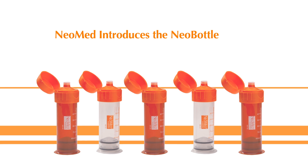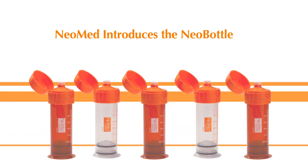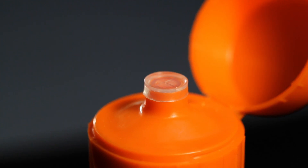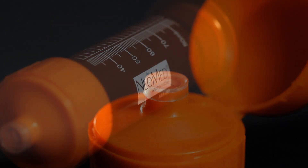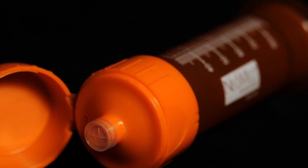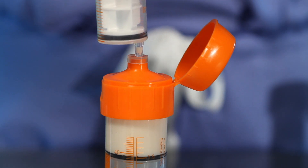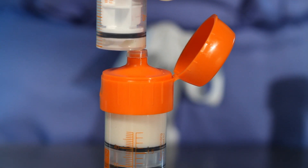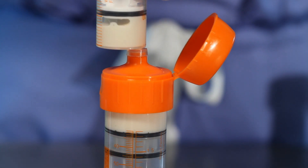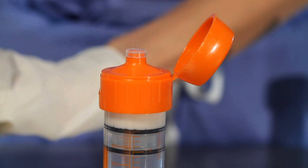That's why we are excited to introduce the Neobottle. The Neobottle is the first multi-purpose closed system designed for simple enteral and oral liquid administration. With our moveable floor technology and an innovative airtight leak-proof valve, the Neobottle combines collection, storage, fortification, and delivery into a single device.